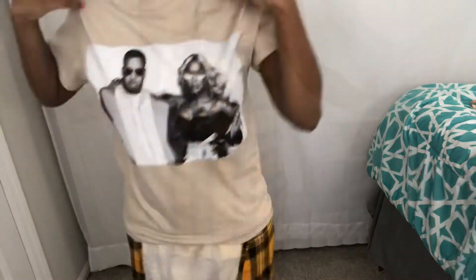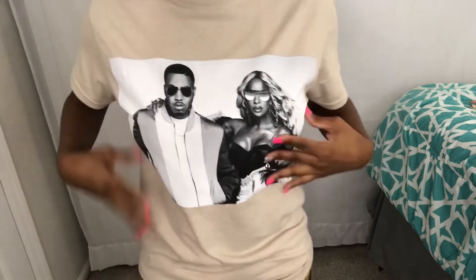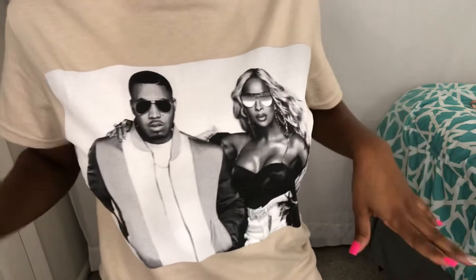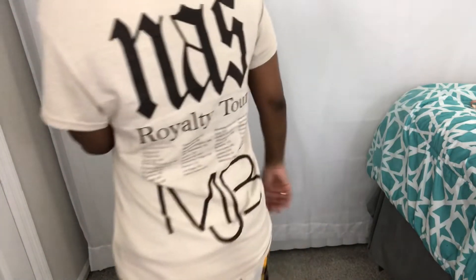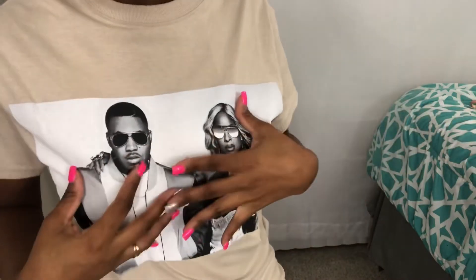I got this one at the Mary J. Blige concert — the Royalty Tour. I thought it was really cute and it was about $35. You can check out their website as they may have shirts available, or just go to the concert because it's worth it. The back has her name and it's really comfortable. I have a video coming up with all my graphic tees so stay tuned.